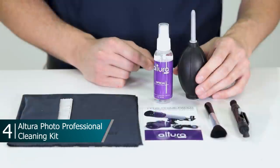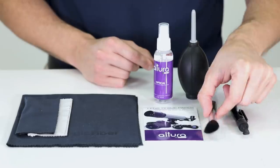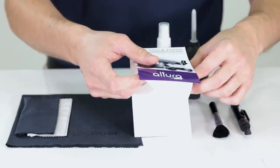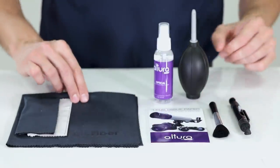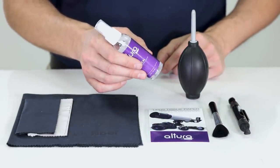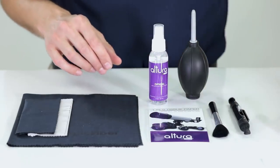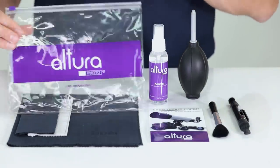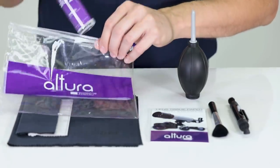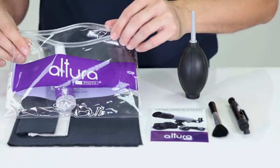The kit comes with a bowl blower, a professional lens cleaning pen, a cleaning brush, a pack of 50 sheets of Altura Photo Lens Cleaning Tissue, and three premium Magic Fiber microfiber cleaning cloths. You also get a two ounce bottle of the Altura Photo Spray Lens and LCD Cleaner. Another great thing is that this kit comes with a reusable zip storage pouch where you can keep all your cleaning supplies organized in one place.